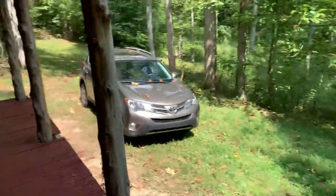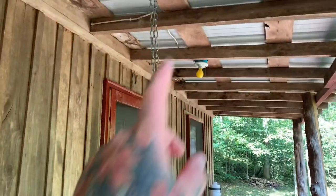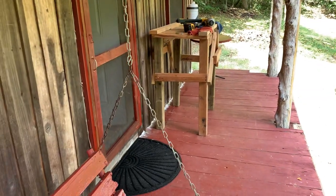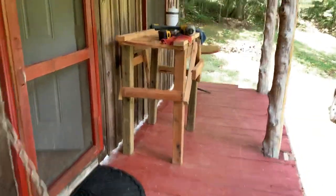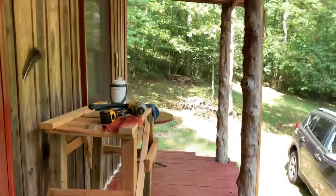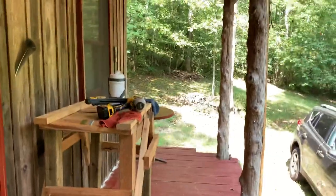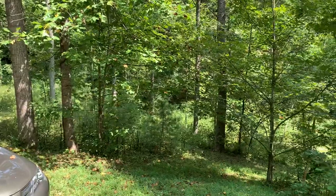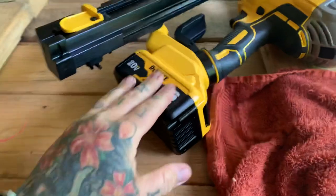The reason there are light switches inside is because people in the cabin before me did some wiring — you could put a generator on the back porch. But there's no running water and no grid electricity here. Plenty of water down at the creek though.